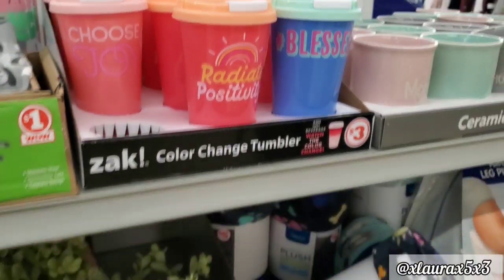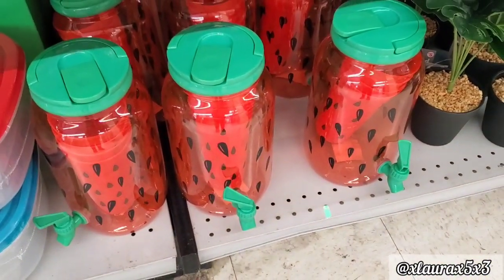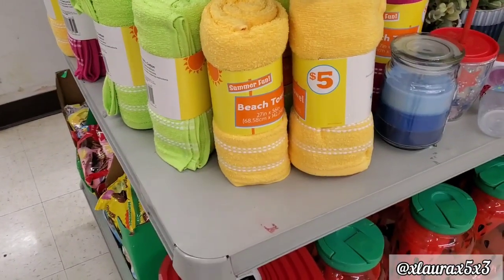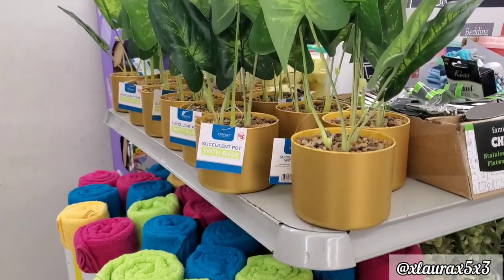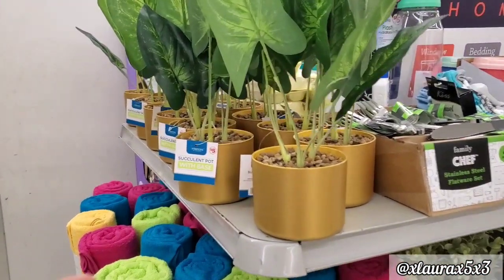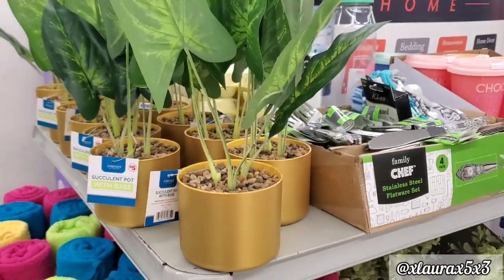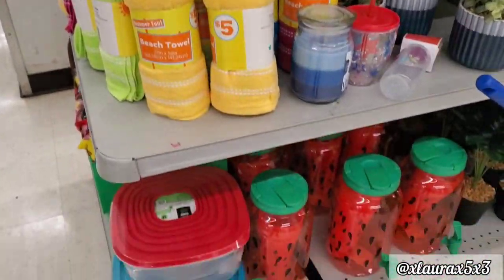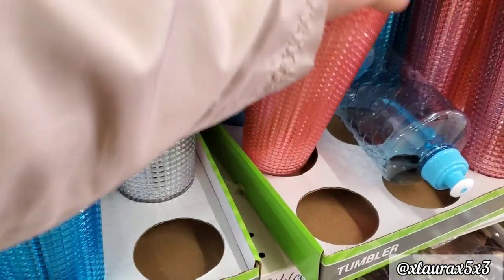They do have some color-changing tumblers for $3. And look at these watermelon drink dispensers — they do come with the cups for $5, so that's a good price. They also added some beach towels for $5. And these with the gold pot are $5. These are some faux plants. So already we are seeing more of the summer decor arriving.